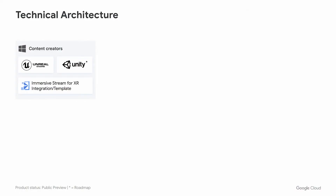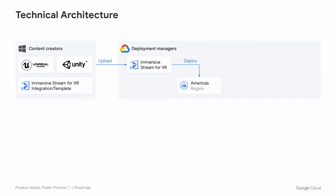Now let's take a closer look at the technical architecture. It all starts with content creators who can use industry-standard tools such as Unreal Engine or Unity to create their experiences. They can use an Immersive Stream 4XR integration, provided as template projects for the engine of choice, and create these experiences locally on their machine until they're happy with the flow. Once done, they can upload it to Immersive Stream 4XR, where we use Google Cloud to build and deploy it to our different regions — Americas, EMEA, or APAC.